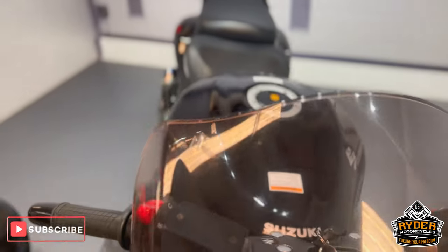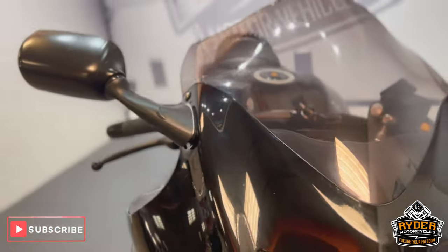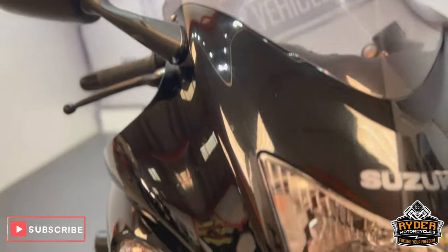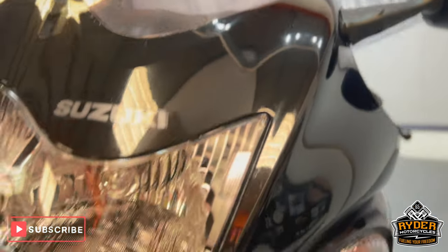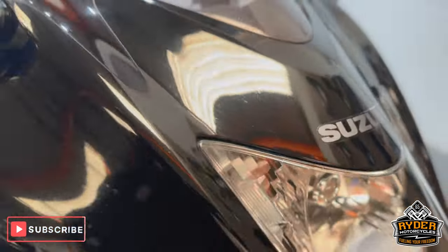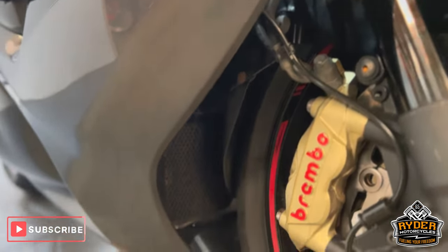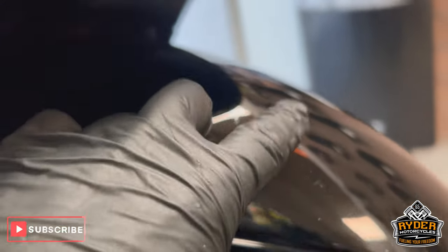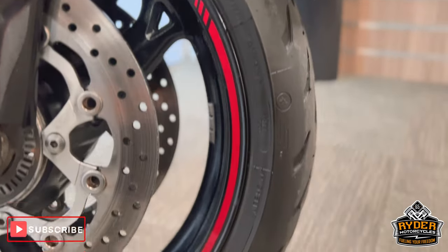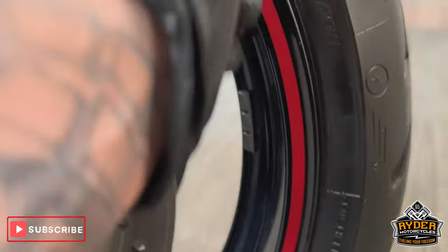Starting off with the screen — nice clear screen, it does have the odd little stone chip and the odd mark from where it's been washed over the years, but still very functional. All the headlights are nice, as is all the fairing at the front. The fork legs are in nice condition, and it does have R&D radiator guards. The odd tiny little stone chip and mark, but all the front wheel is nice with just the odd little mark in places.